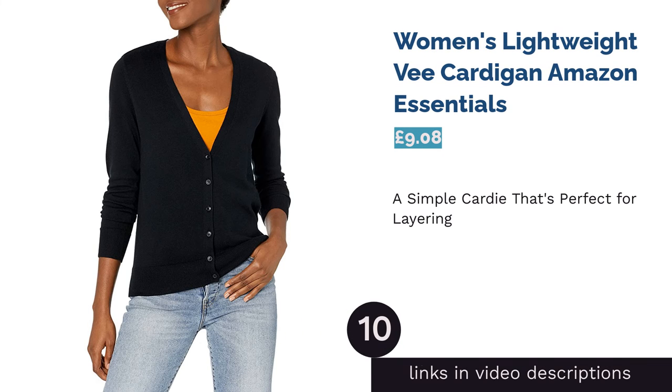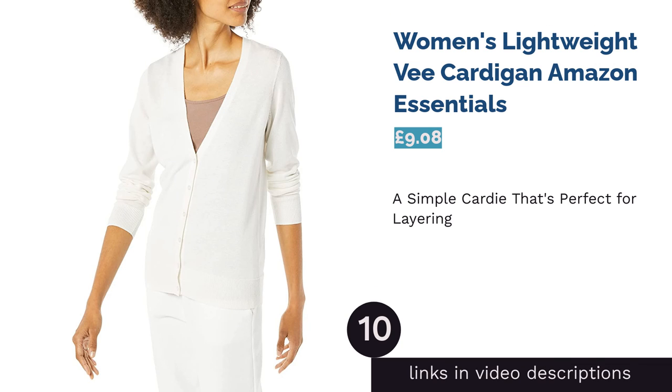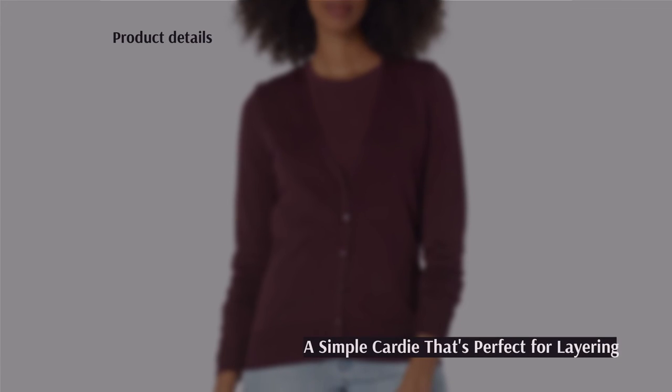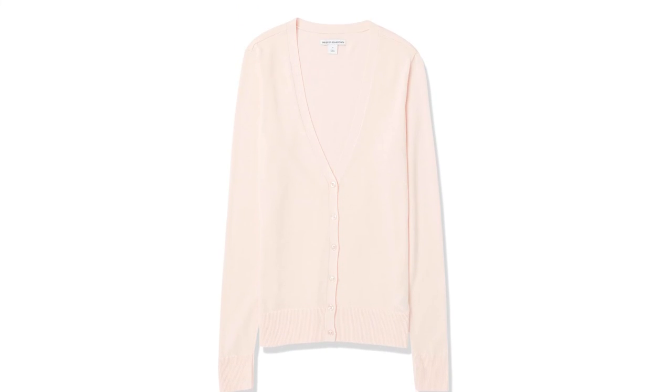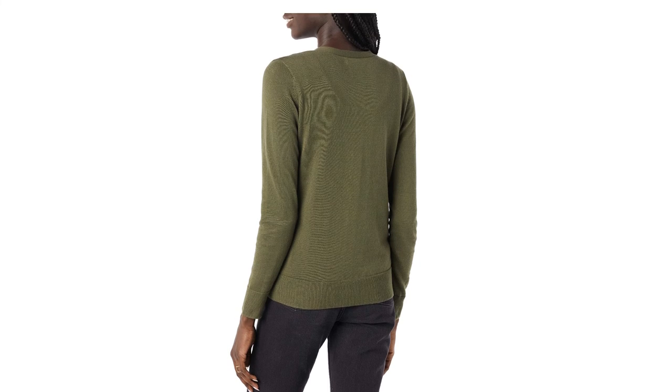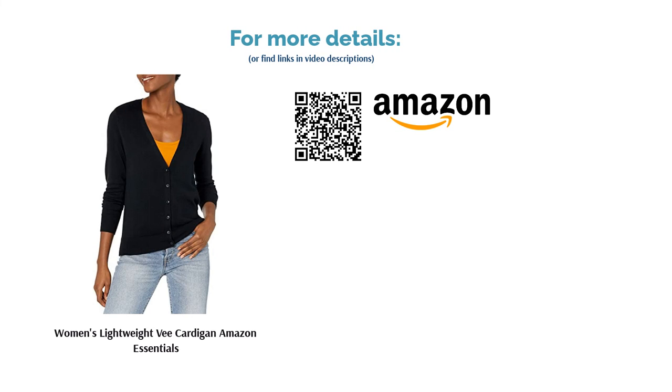The next product is the Women's Lightweight V Cardigan by Amazon Essentials. If you need a smart looking cardigan for work or you want something simple that you can wear over a variety of outfits, then this is a good option. It's affordable, made completely from breathable cotton, and comes in a wide range of sizes. It's fair to say that this design is not the most exciting one on our list — it isn't a statement piece by any means. Still, it'll keep you warm and sometimes that's all you want from a cardi.